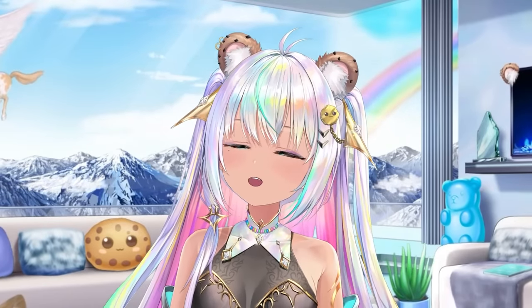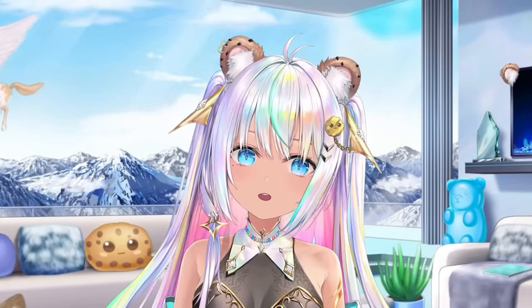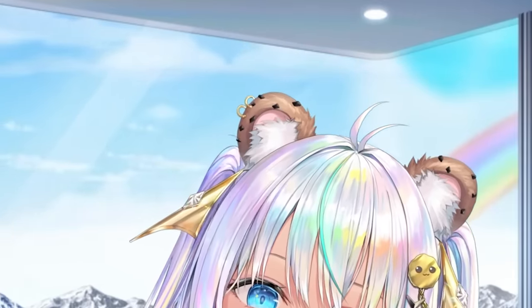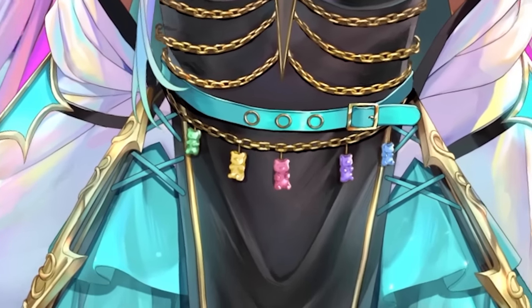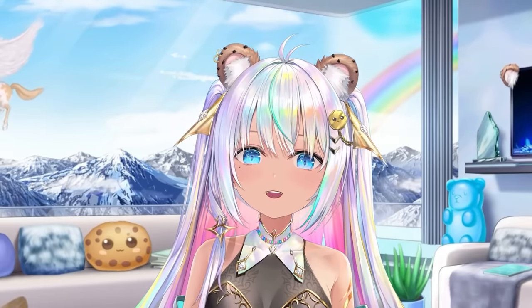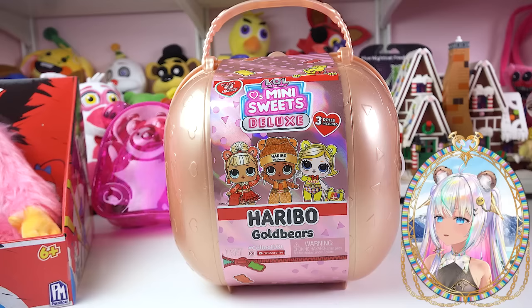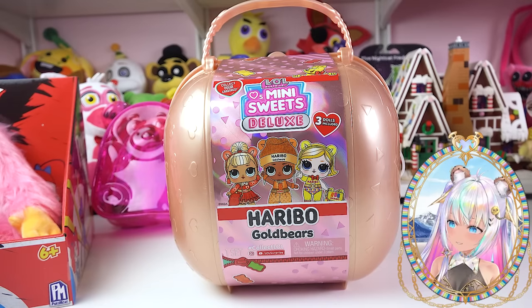My name is Cookie in case you do not know, and yes, I am obsessed with gummy bears and cookies too, but I'm really obsessed with gummy bears. I mean, I've got gummy bear cookie ears. I've got gummy bears on my little chain. I have a gummy bear golden bracelet. I even have a little gummy bears hanging off of my clothing. Did you know that? Obsessed. So it's perfect to open this up today.